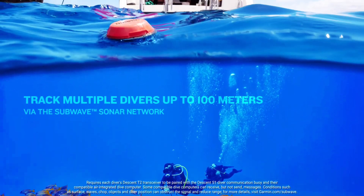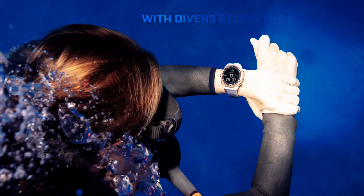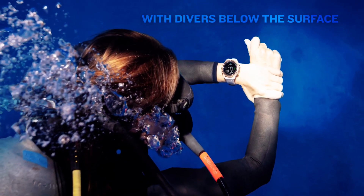Although the floating device can be used with up to eight divers at once, it should be noted that each diver must be equipped with both a compatible dive computer and a linked Garmin Descent T2 transceiver module.